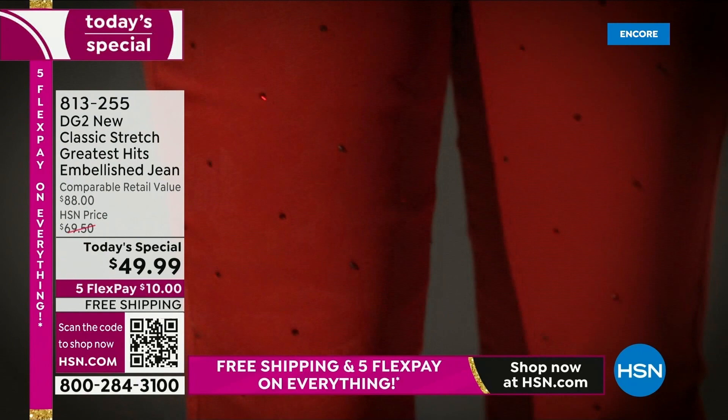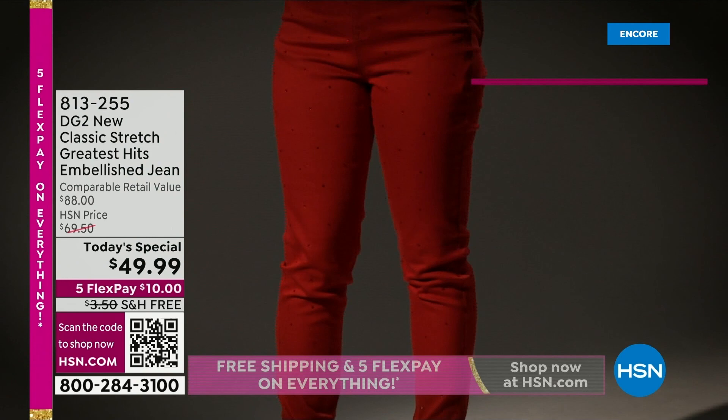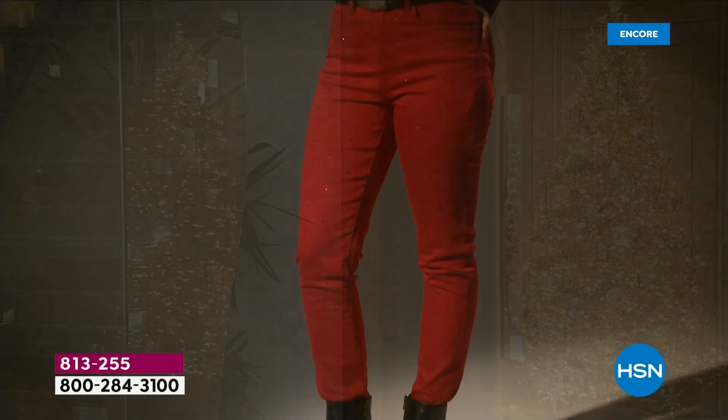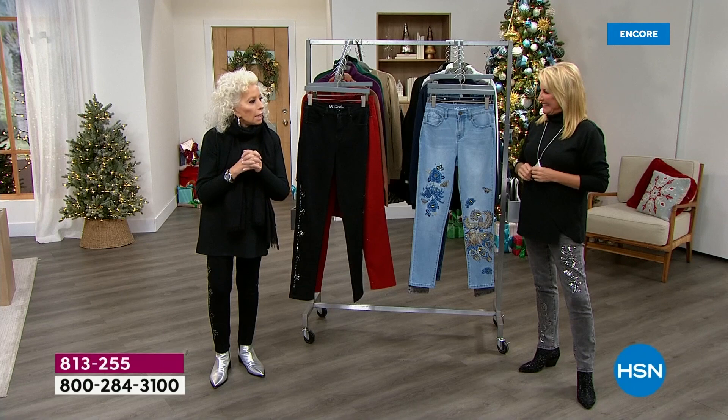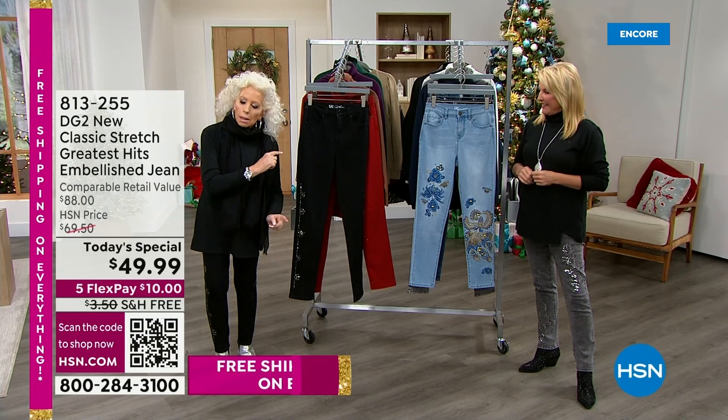This is our new classic denim, and with the enzyme washes we put on this — oh my gosh — you can wear them to bed at night. You could take a nap on the sofa during football season; they are fabulous. So if you're somebody who has avoided wearing jeans — guess what? Oh, there's Irena, my totally amazing good buddy, and there's my home. We decorated it for Christmas early.